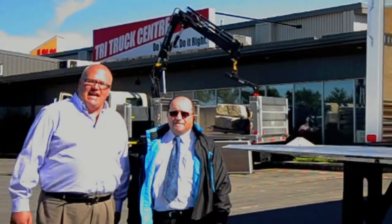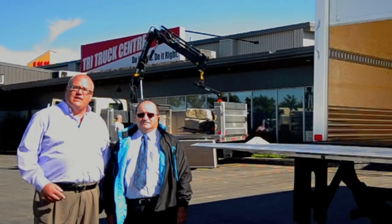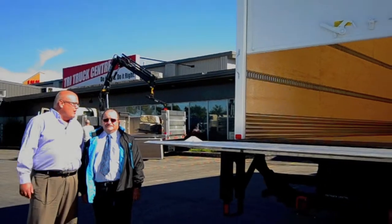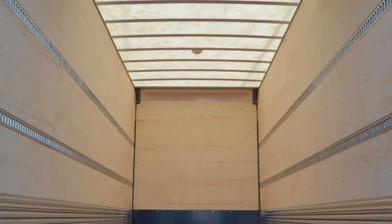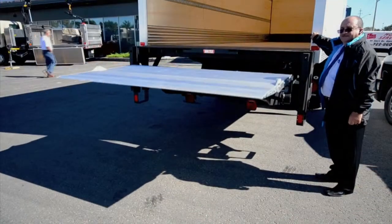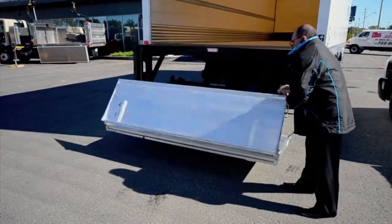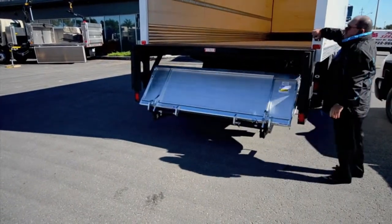Another truck we're showing today at Tri-Truck Center is this 2013 358 with a 26-foot Multi-Van body with an aluminum lift gate. I'm joined by Carlos Bernetti from Multi-Van. Carlos, can you tell us about this body? Yes — this body is 102 inches wide and 102 inches high inside, equipped with an aluminum platform 50 inches by 84 inches. The unit is fully loadable with a forklift truck — it's a rugged piece of equipment manufactured by Multi-Van in Bolton.